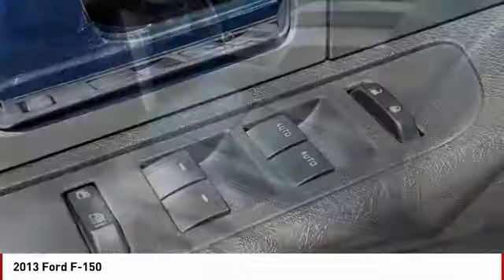Fourth passenger door. Variable speed intermittent wipers. Security system. Power steering.